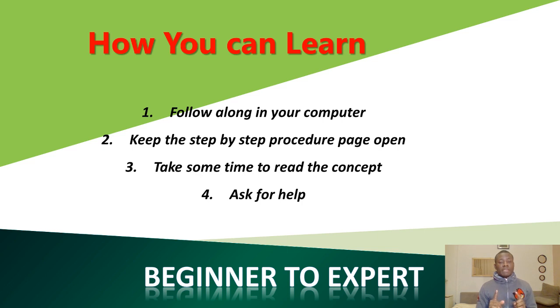The problem is that many programmers start writing programs without actually following the right procedure. So these are four steps I have outlined for you. Step one: follow along on your computer. Don't just watch this video — open your computer and follow along. The good thing is that Spring Boot tools, the IDE, and the compiler are all free for you to download and use.